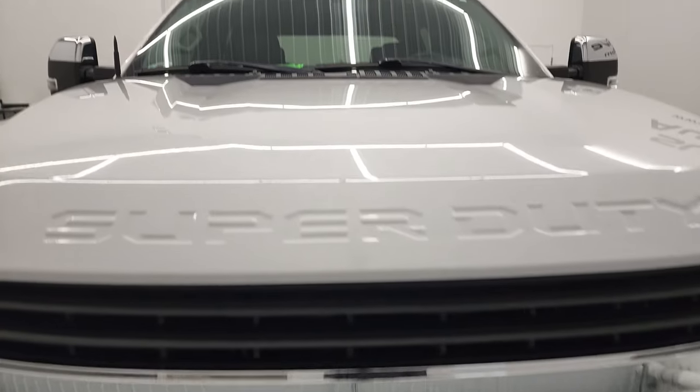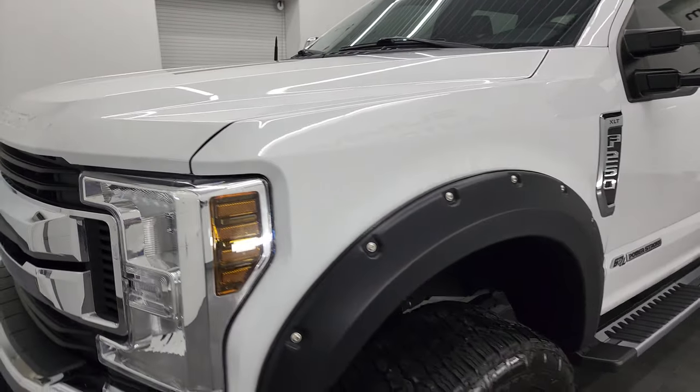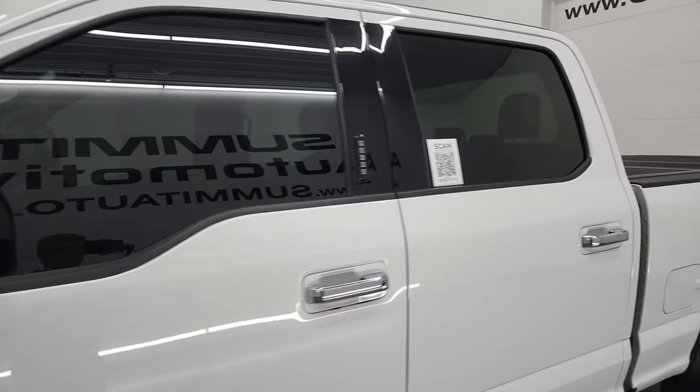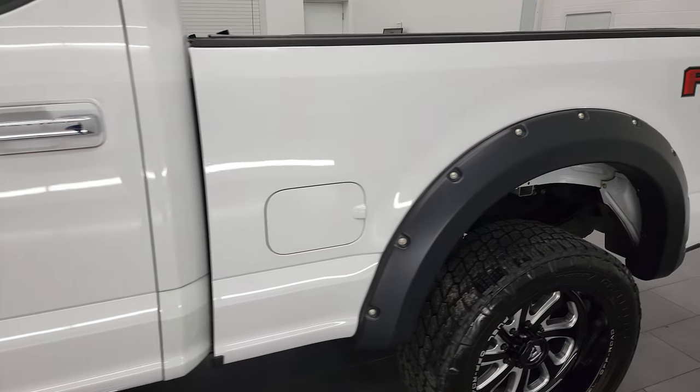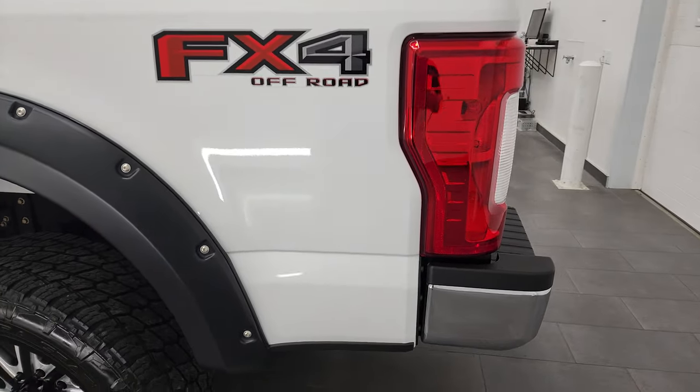Oxford White is the color and I shoot all my videos in 4K, so if you have HD capabilities on your computer, tablet, smartphone, or television, I highly recommend turning them on right now because it is your best way to check out the quality, condition, options, and cleanliness of the truck before seeing it in person.